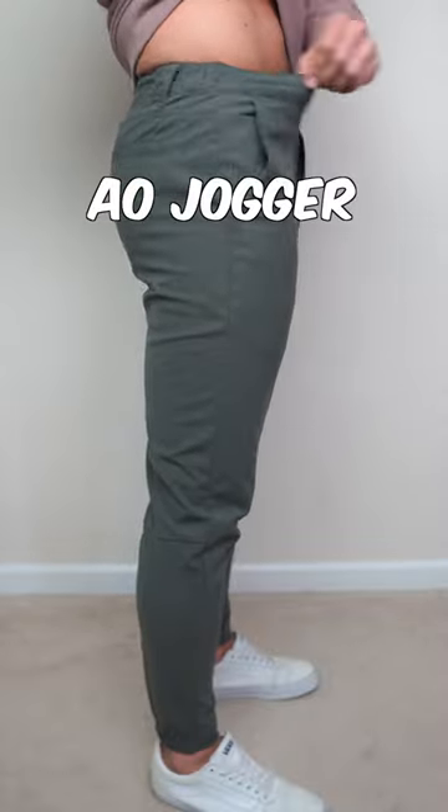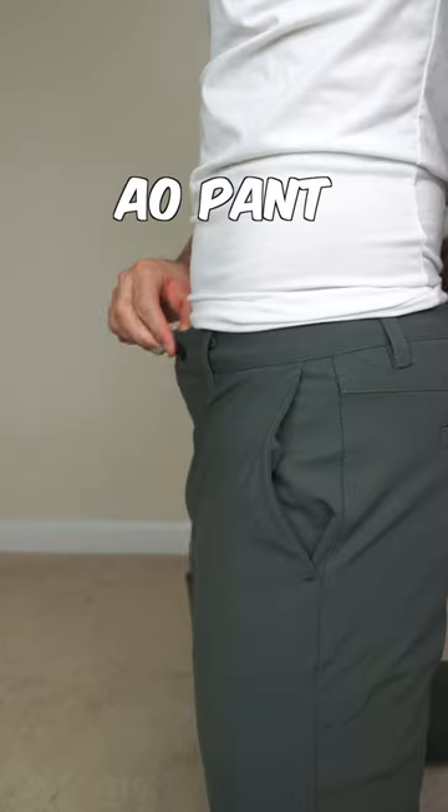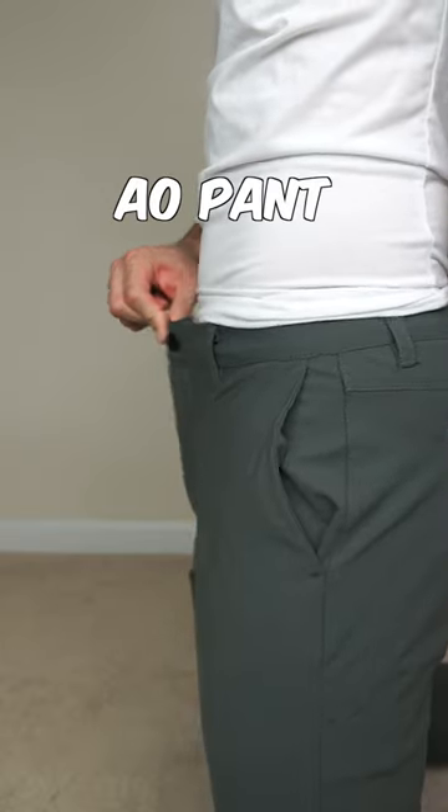Another feature I was hoping they would include in the AO pant is the side elastic, just because you definitely notice the waist is not as stretchy as I would have hoped.